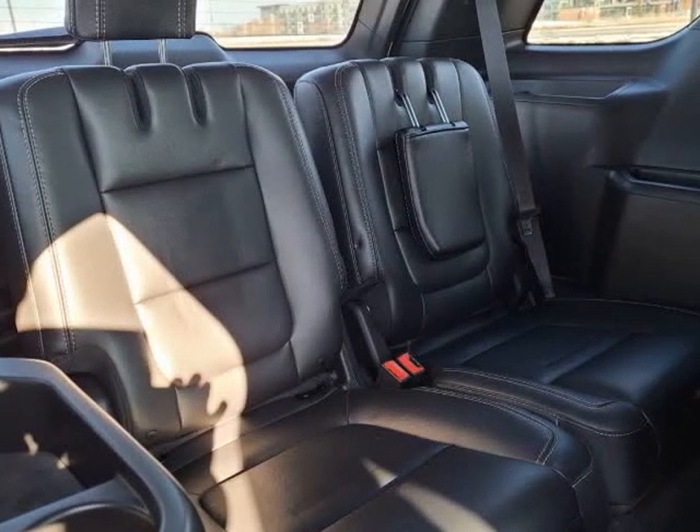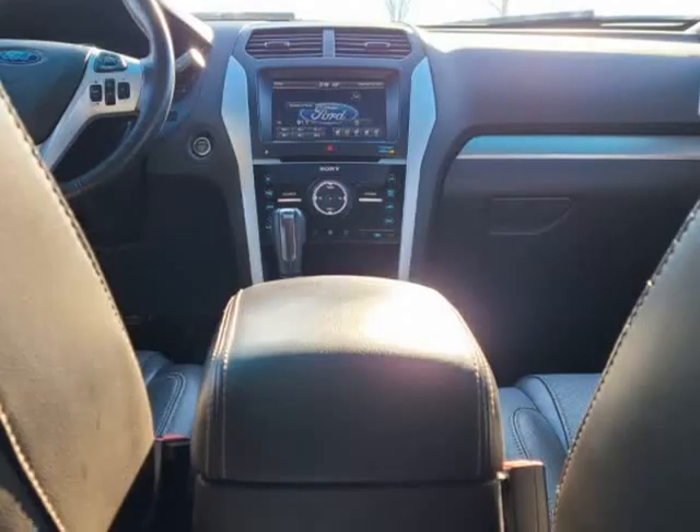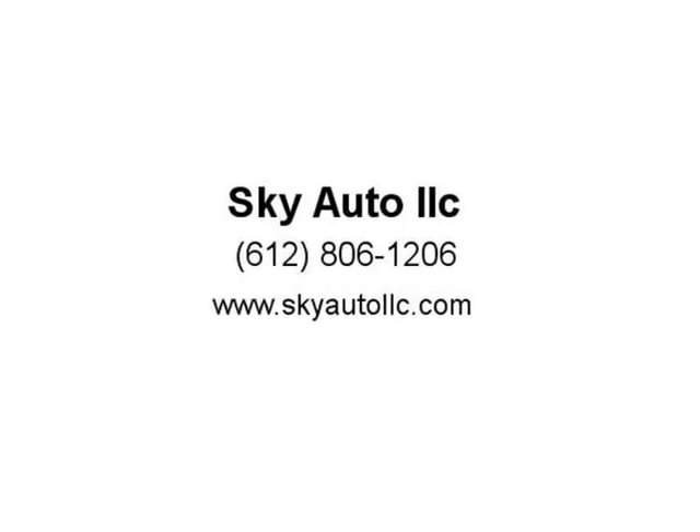Integrated Turn Signal Mirrors, Intermittent Wipers, Heated Side Mirrors, Fog Lights, Auto Headlights, Power Sunroof with Additional Skylight, Garage HomeLink Transmitter, and more.